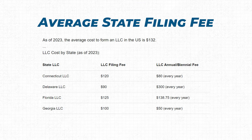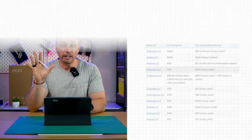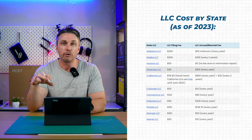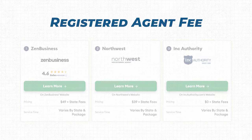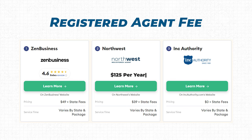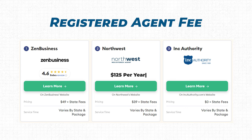The average state filing fee is $132 as of 2023. You can get it as cheap as $50; California is free until June 2023 to set up, but it's $800 a year. Arizona is $50 and you never have to renew it ever again, so there are a lot of different options. The registered agent fee with Northwest is a flat rate of $125 per year.